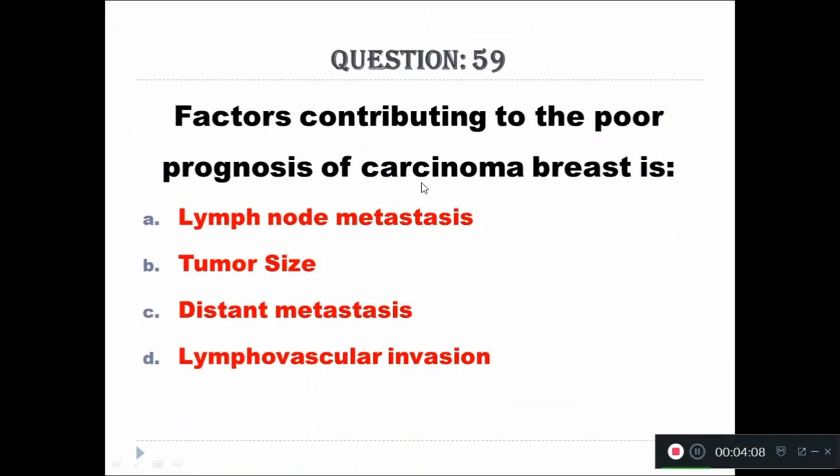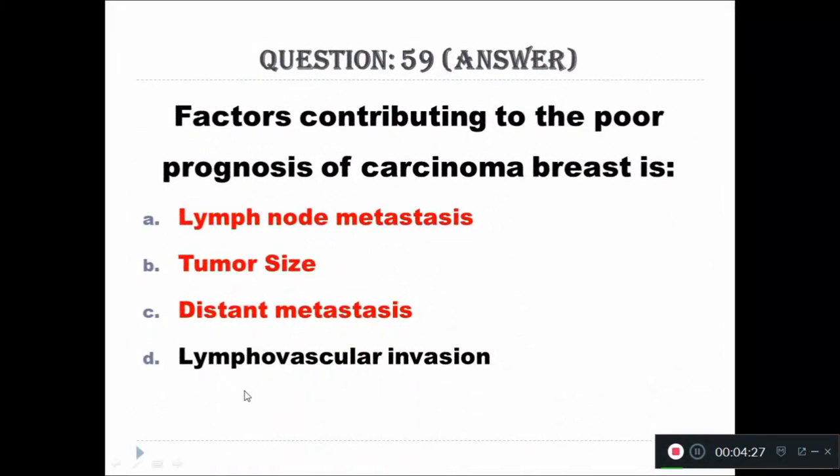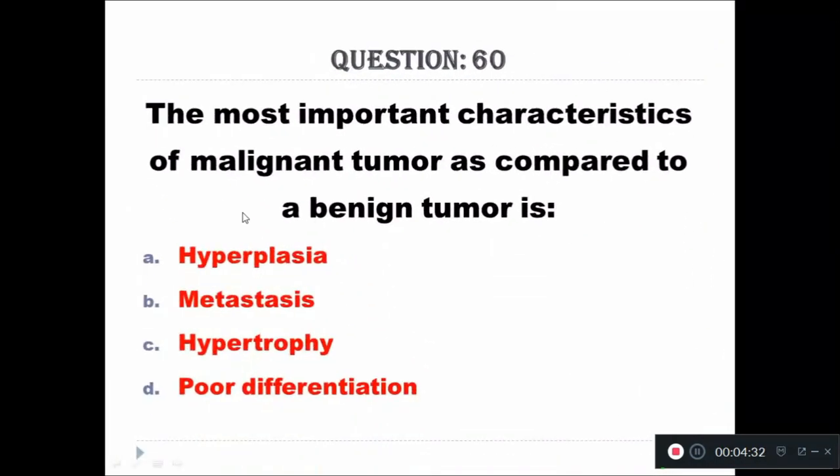Question 59: Factors contributing to poor prognosis of carcinoma breast: A - lymph node metastasis, B - tumor size, C - distant metastasis, D - lymphovascular invasion. The right answer is lymphovascular invasion.